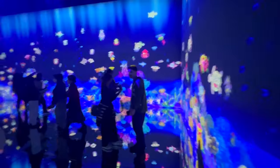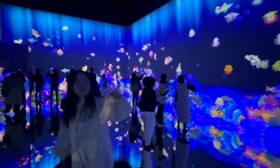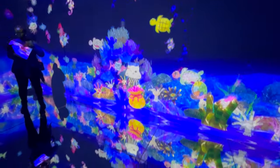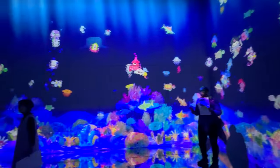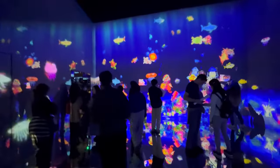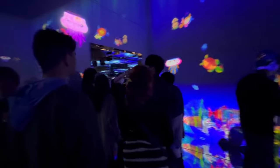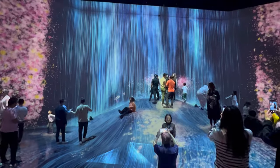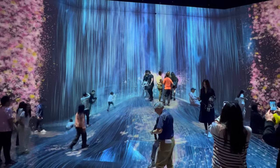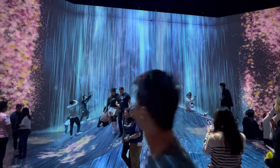So there you have it, folks. We've explored TeamLab Borderless, a digital art wonderland featuring innovative art experiences. This destination is perfect for everyone, offering visual landscapes that merge technology with art. Ideal for families, dates, and cultural enthusiasts, it offers something unique. It's more than an art museum — it represents the cultural significance of digital art in Japan. It's an interactive, immersive experience that redefines traditional art. Don't just add TeamLab Borderless to your Tokyo adventure, make it the highlight of your trip. Where else can you step into the future of art?